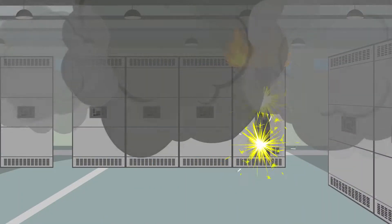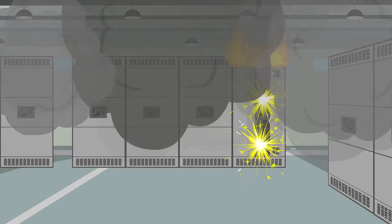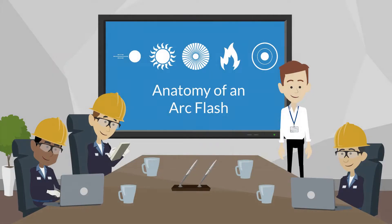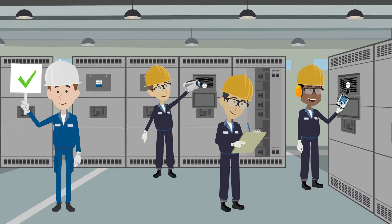An arc flash or arc blast is an extremely dangerous event that can cause injury or death to workers and damage to electrical assets and structures. Understanding the anatomy of an arc flash or arc blast can raise the awareness of management and workers in hazardous environments. Recognizing the hazards associated with an arc flash or arc blast helps to understand why the use of maintenance inspection windows, as well as the associated infrared and ultrasound technologies for condition-based closed panel inspections, protects both the workers and the assets.